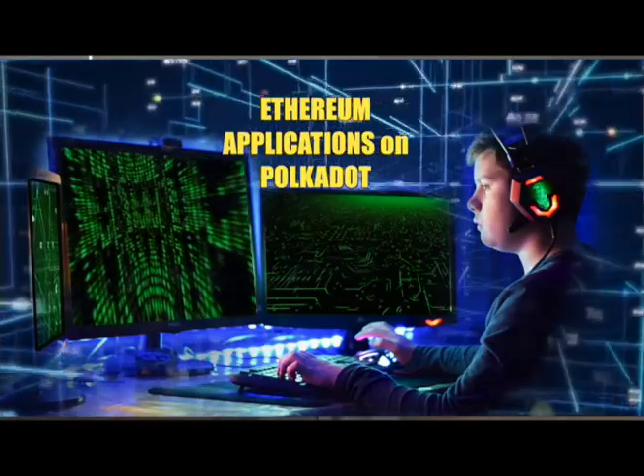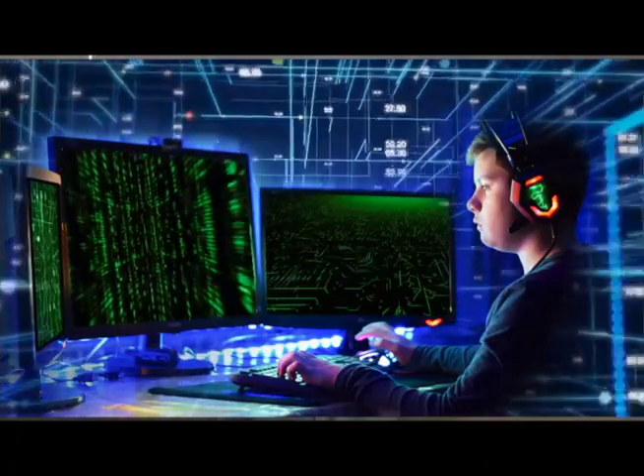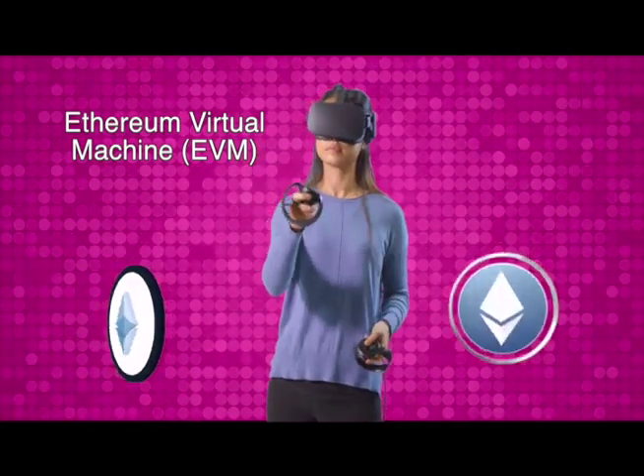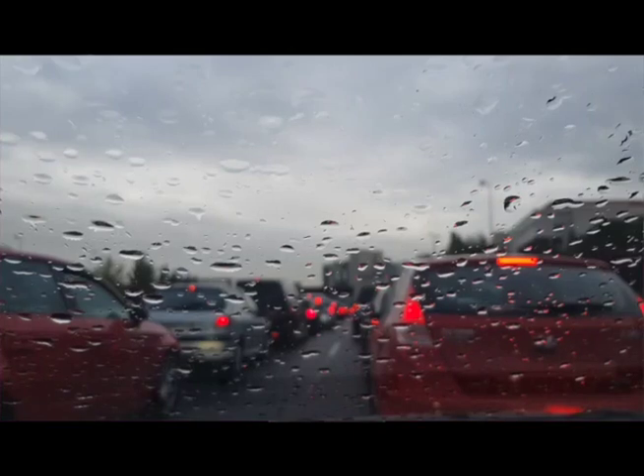Moonbeam is a paradigm shift in development on Polkadot because instead of developing your own blockchain, which is going to cost you a lot of time and money, all you need to do is take your most popular Ethereum apps that you've developed and put them on Moonbeam. Moonbeam tricks the app to think that it is really running on Ethereum — that it's on the slow highway with high gas fees.